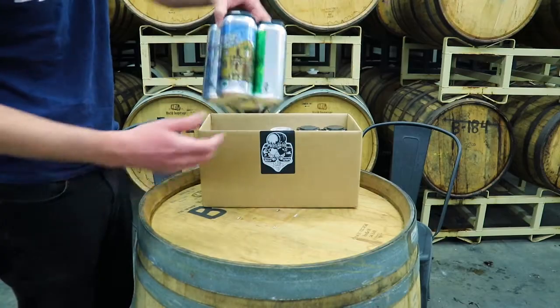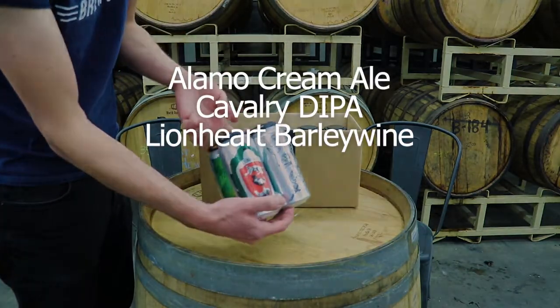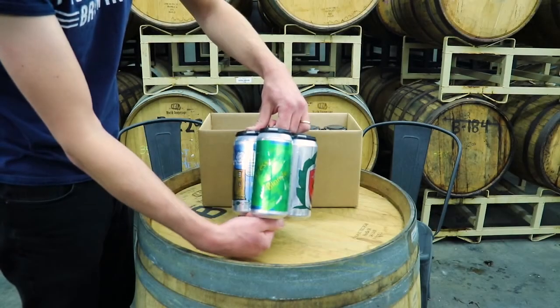Our four classic beers for this month are Alamo Cream Ale, our Cavalry Double IPA, our Lion Heart Barley Wine, and our Blonde Ale — always a favorite.